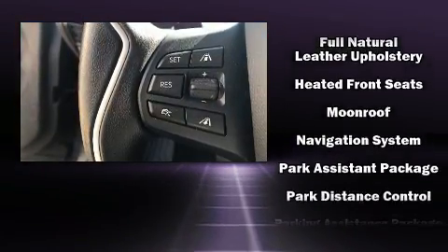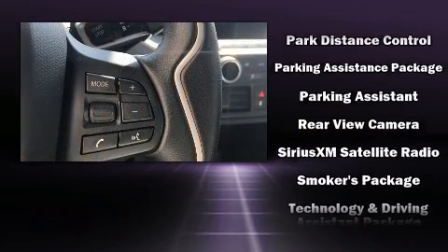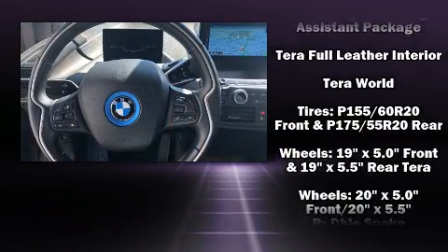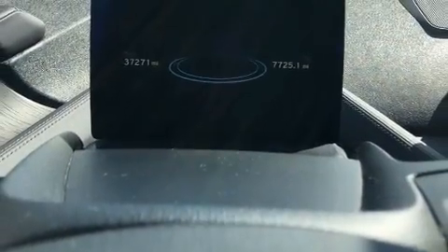You'll never lose visibility with rain-sensing wipers, which activate automatically when the drops start to fall. A Carfax history report provides you peace of mind by detailing information related to past owners and service records.